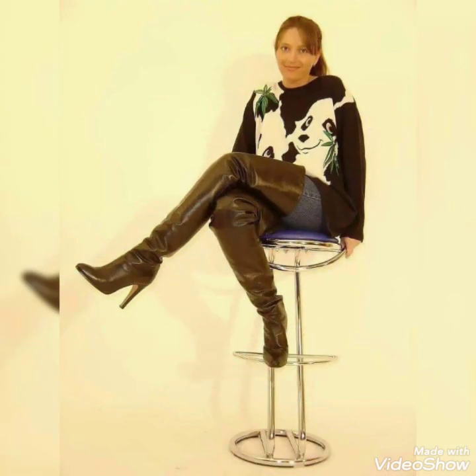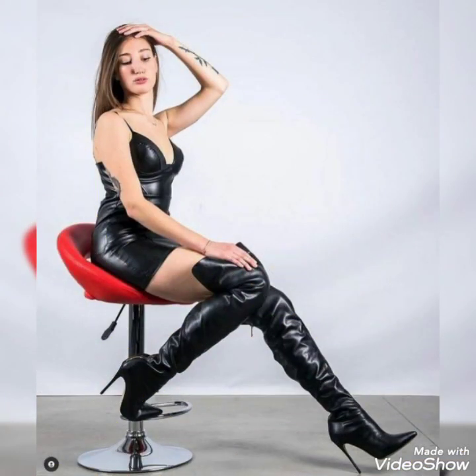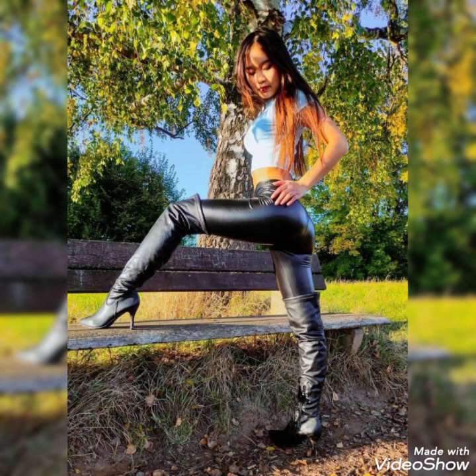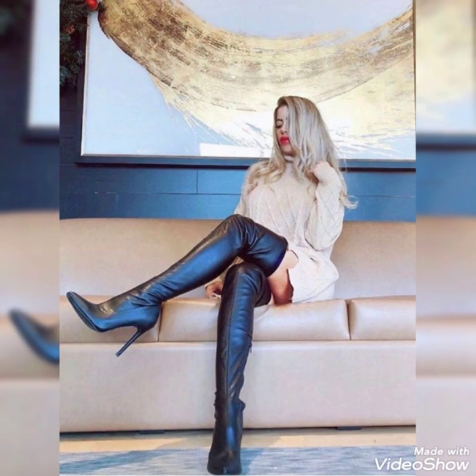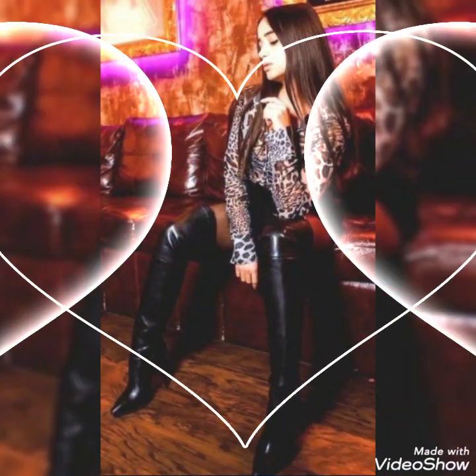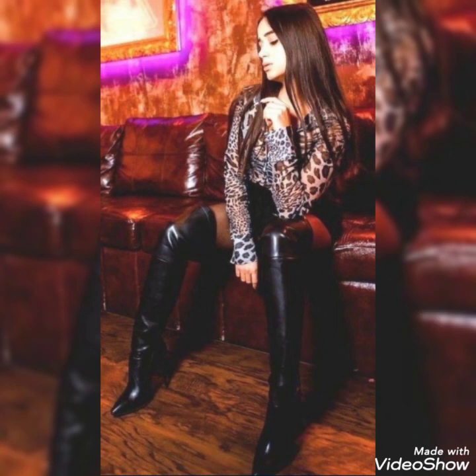Hello friends, welcome back to my channel Fashion Thoughts. How are you friends? I hope you will be fine, doing well and enjoying best conditions of health. I am back again with the most stylish and graceful collection of latex and leather over-the-knee high heel boots.